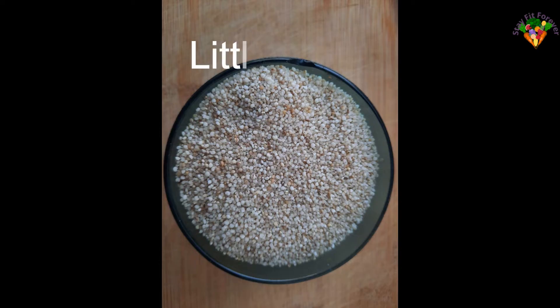Little millet is off-white in color. Little millet is best for issues related to the thyroid and pancreas, and is useful for women having PCOD and menstrual disorders. In 100 grams of little millet, the nutritional values are shown on screen.